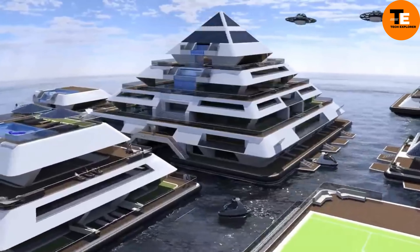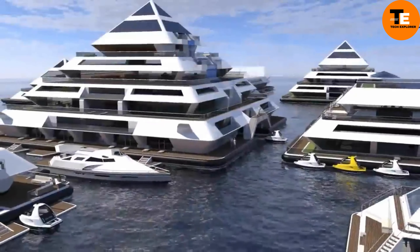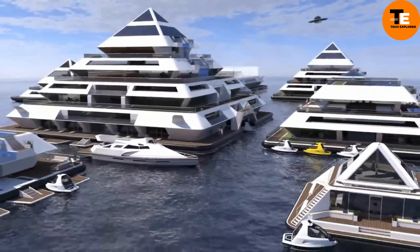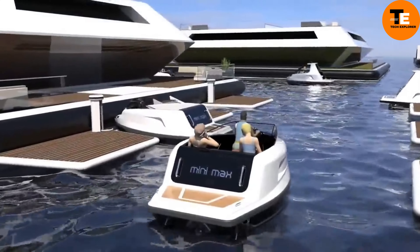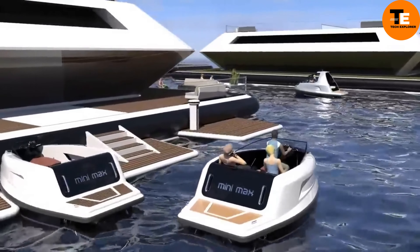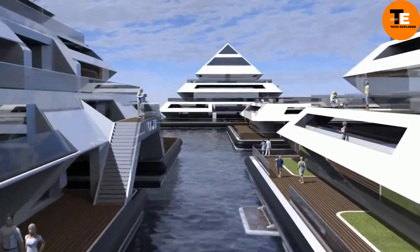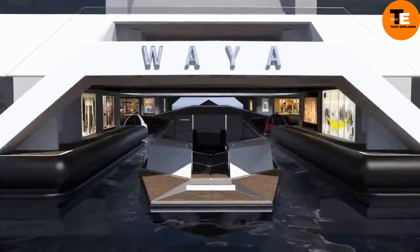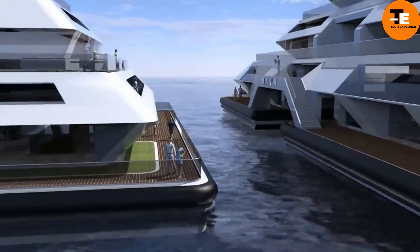Constructed from a blend of fiberglass, carbon, and steel, the pyramid is not only robust but also environmentally friendly. It incorporates solar panels, water turbines, and desalinators to ensure it operates independently without relying on external resources. The first of these pyramids, which doubles as a luxury hotel, is estimated to cost around £36,900 or $22,600.